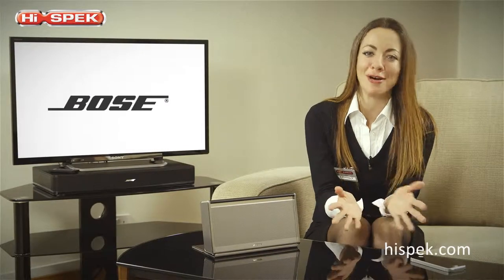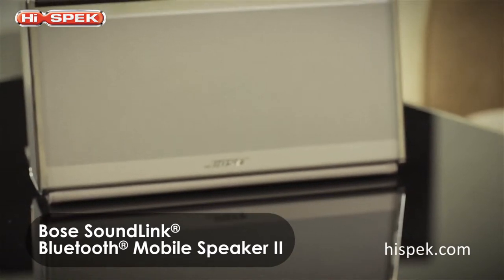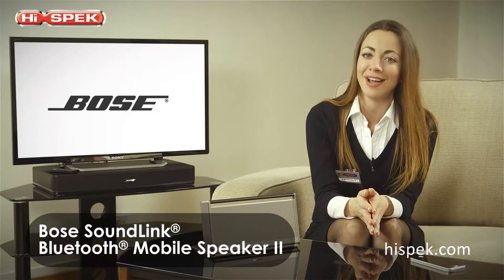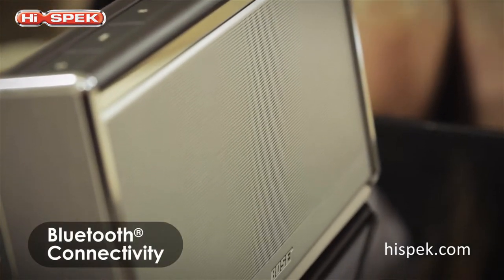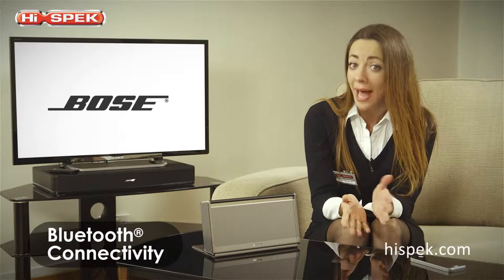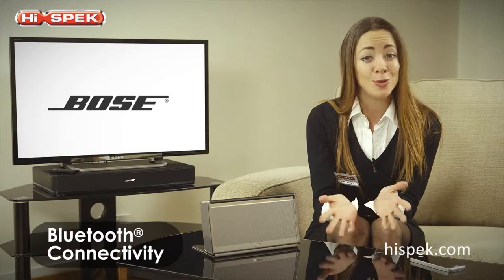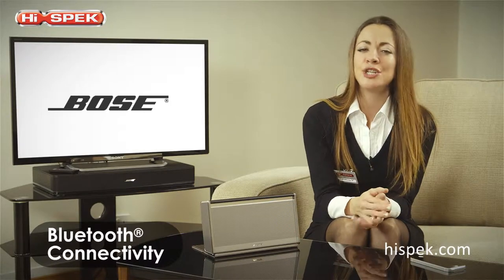At HighSpec we love Bose, and this SoundLink Bluetooth Mobile Speaker Mark 2 is our pick for wireless docking on the go. The SoundLink works wirelessly with your iPhone, Android, BlackBerry, tablet or laptop, and goes wherever you go for the music you want where you want it.